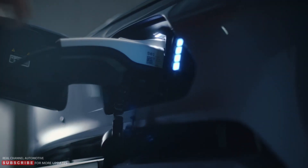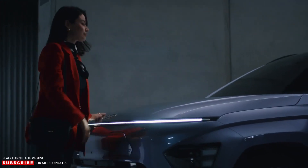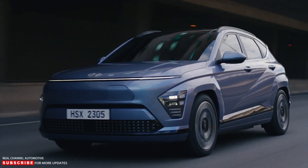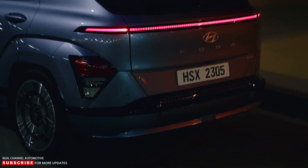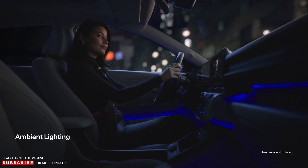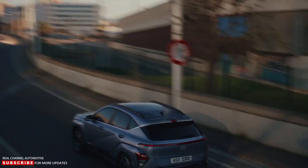The second-generation Hyundai Kona Electric comes with two battery packs: standard and long-range. The standard model has a 48.4 kilowatt-hours battery and a WLTP estimated range of 212 miles, while the long-range has a 65.4 kilowatt-hours battery and an estimated range of 304 miles.